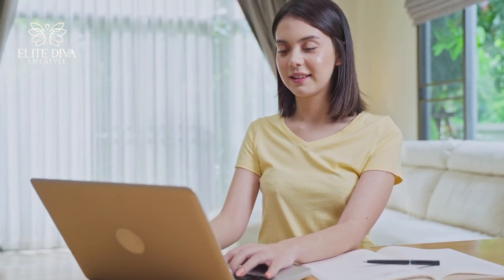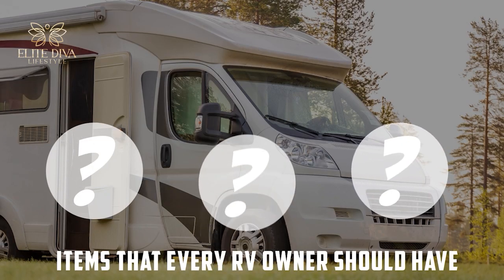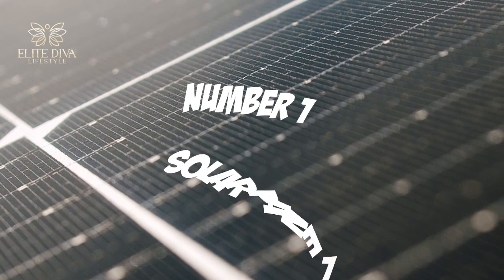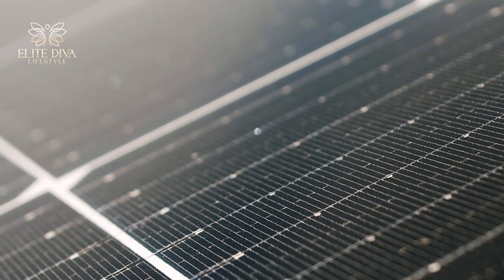If you've made it to this part of the video, thank you! As promised, we'll share some luxurious yet practical items every RV owner should have to maximize their trips. First on the list is a solar panel — luxurious vehicles like these can only function with enough power to enjoy all the amazing amenities available.